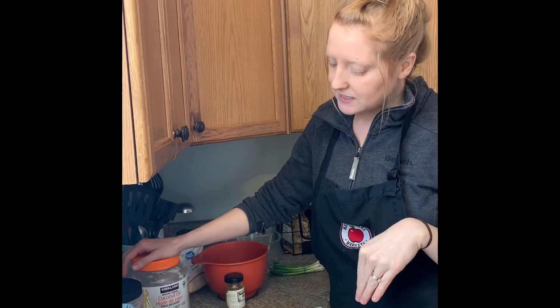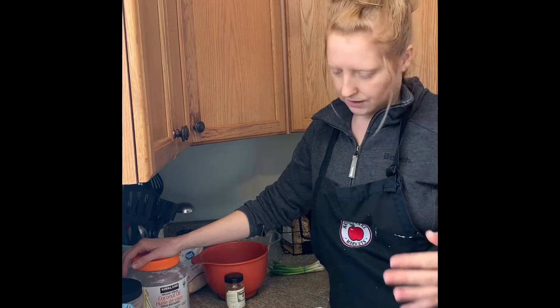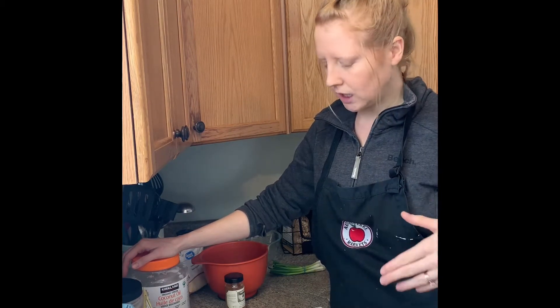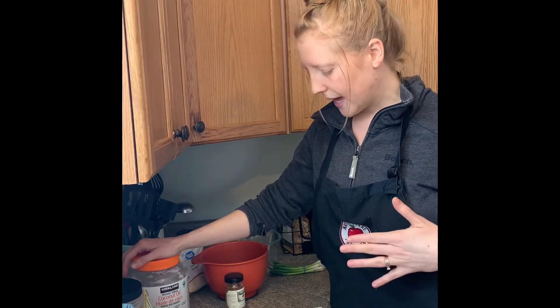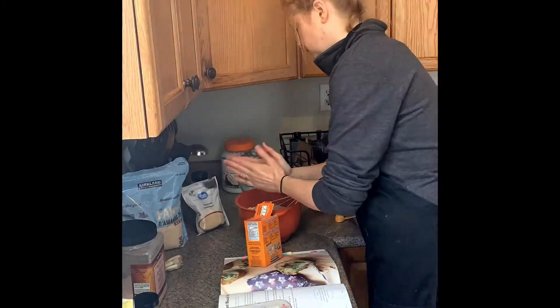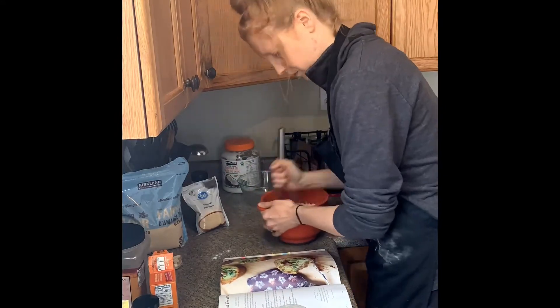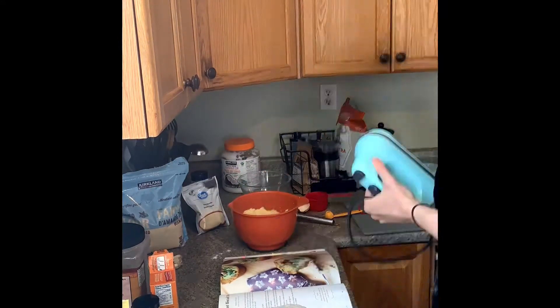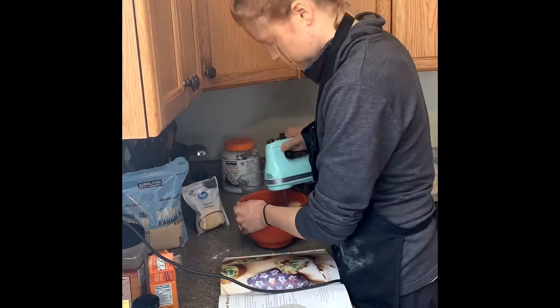I don't 100% know that the recipe is going to work because I've never actually done this one, but I feel quite confident. I've done a lot of gluten-free baking and cooking, so I'm going to go ahead and double the batch and do my own thing for the filling.